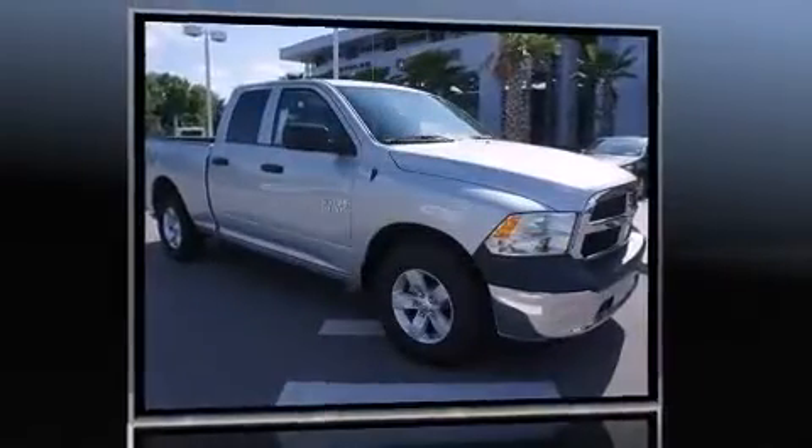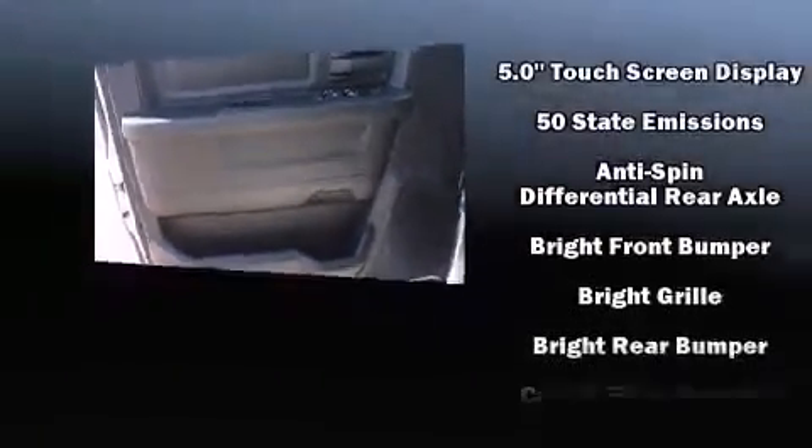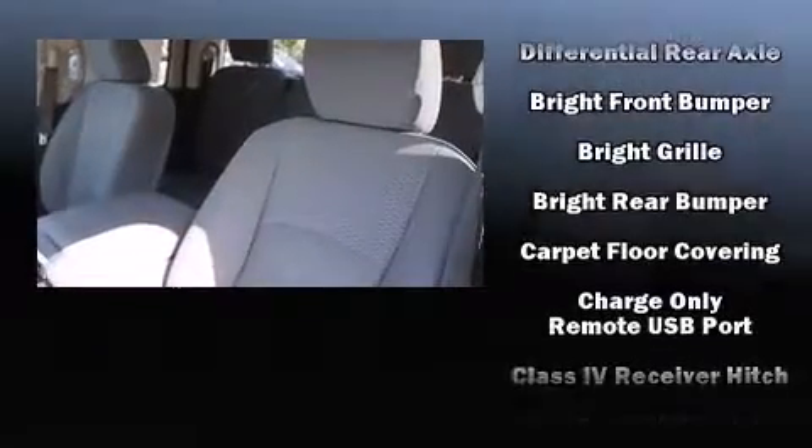It distinguishes itself from the competition with features such as one-touch window functionality, a tachometer, a rear-step bumper, a front bench seat, a bed liner, and much more.